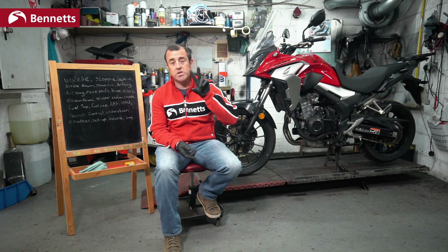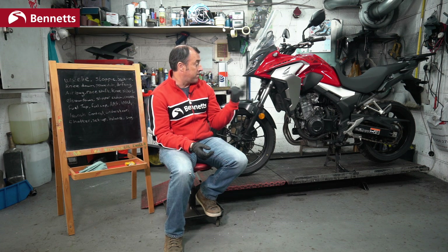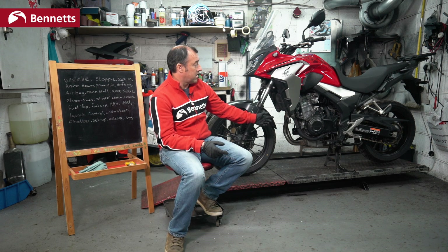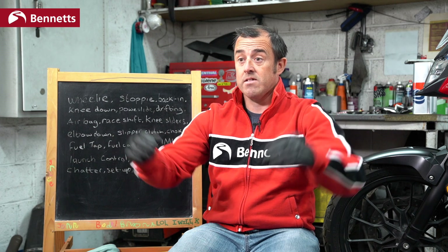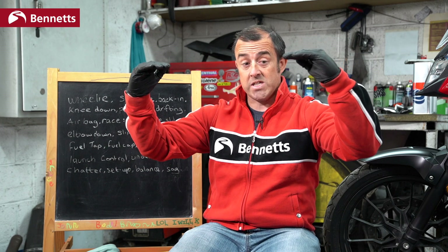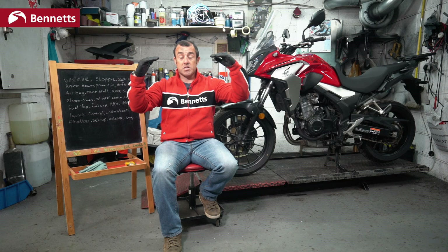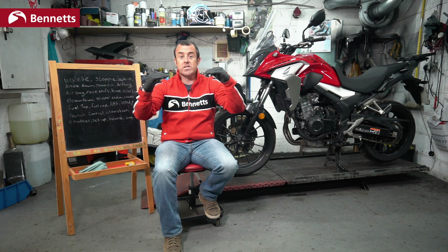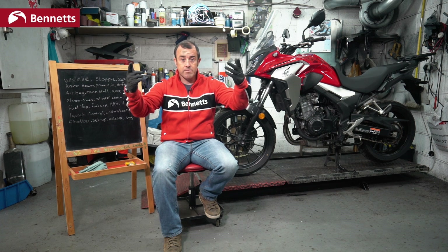Sag — used a lot to describe suspension. There are two forms of sag: static sag and laden sag. When you take a bike off its centre stand and it sits on its wheels, the suspension will sag from the weight of the bike — this is static sag. When you get on the bike, or with a pillion and luggage, you'll have laden sag because the bike will sit a little bit lower with the extra weight. So sag is how much the suspension sags once it has the weight of the bike — or laden sag, which includes the weight of the bike, rider, luggage, and pillion.